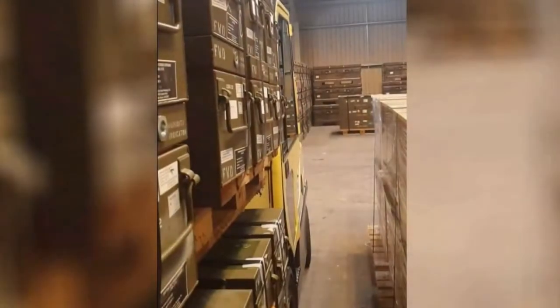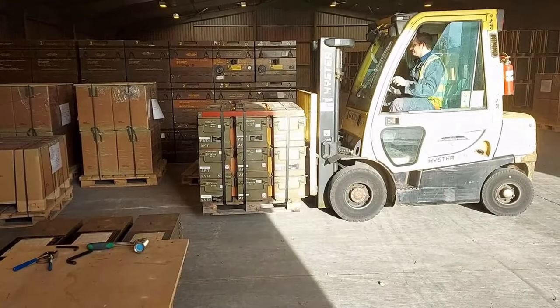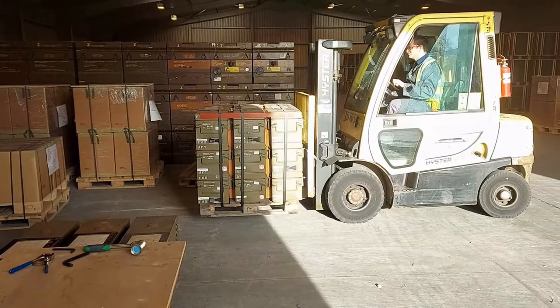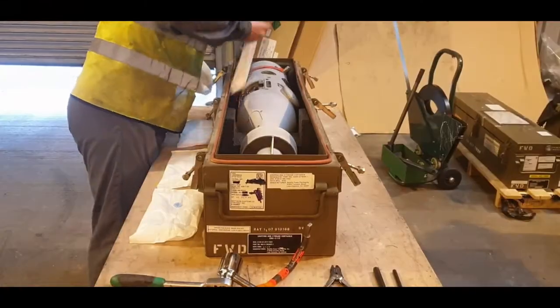Before picking anything up with the forks, the driver or colleague has to make sure it's the right item and it's in a good condition. There is a lot of responsibility on the driver. It takes someone with confidence to surpass the training to be certified safe to operate in our depot.